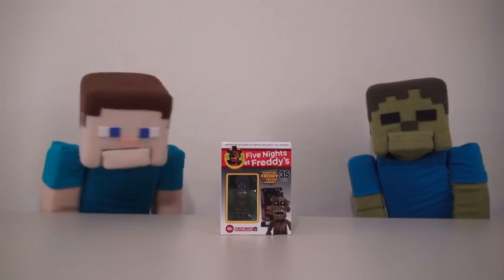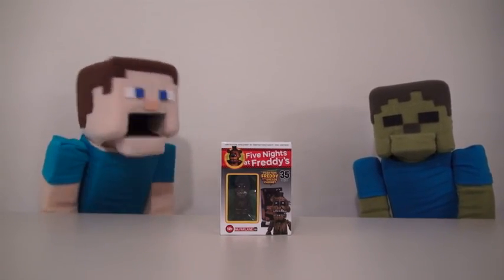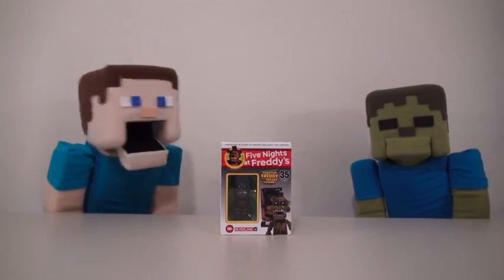Hey, kids! Welcome to another Puppet Steve show. And today, we're looking at a new Five Nights at Freddy's toy, the Phantom Freddy set.